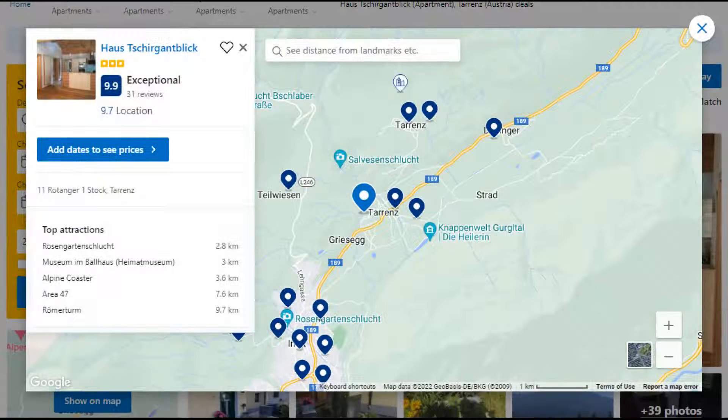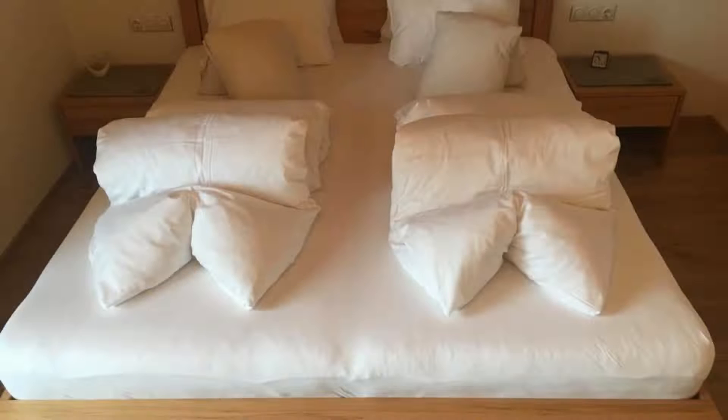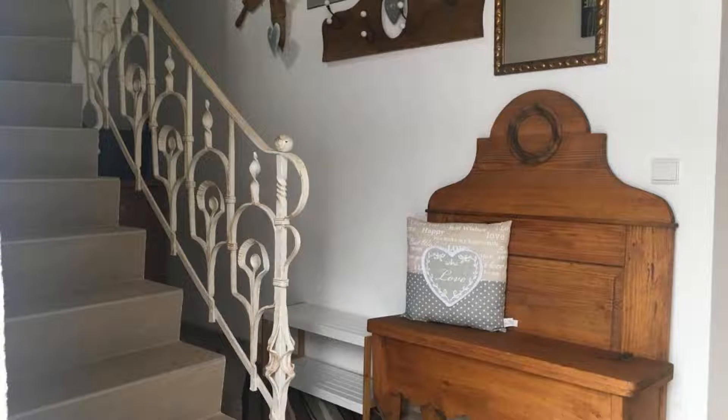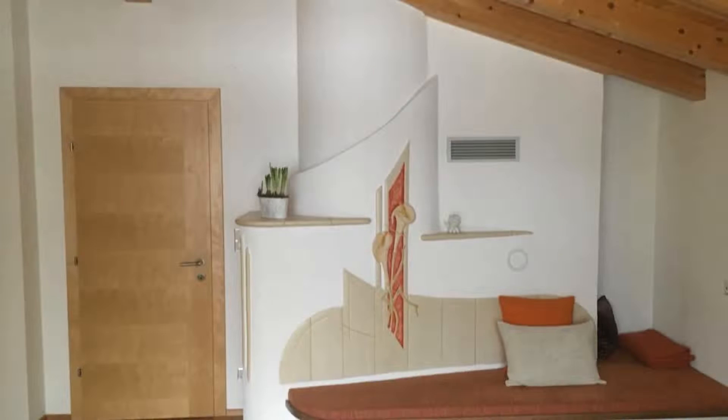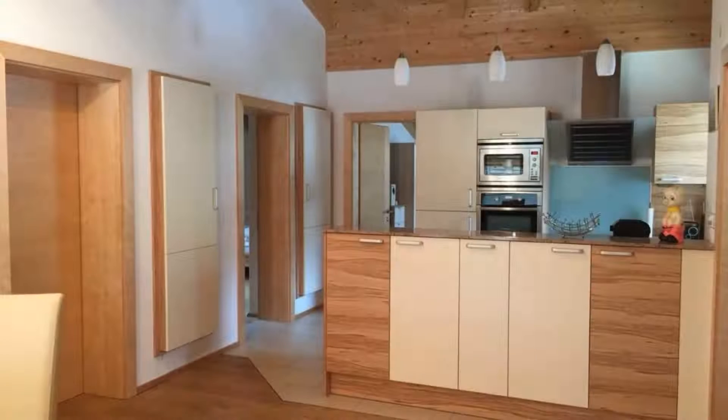Number 5: It is a 3-star property. The location of the property is superb and the guests love walking around the neighborhood. Check-in time is 2 pm and check-out time is 10 am. Guests are required to show a photo ID and credit card at check-in. Pets are not allowed in this property. There are 4 types of rooms available on booking.com. You can book online and enjoy it.